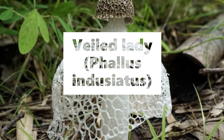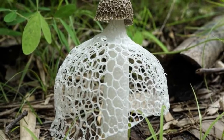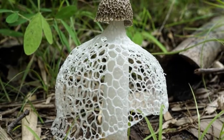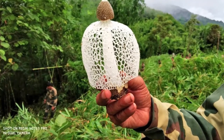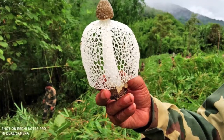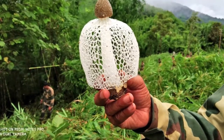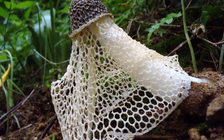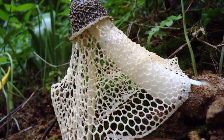They are the most attractive mushrooms due to their dramatic lacy skirt. It is a sophisticated fungus which actually uses its cap to draw attention. Coated in greenish brown slime that contains spores, they attract flies and insects that help disperse the spores. They are found in gardens and woodlands in South Asia, Africa and Australia. They are very healthy to eat and often used in Chinese cuisine.